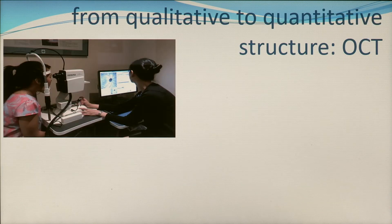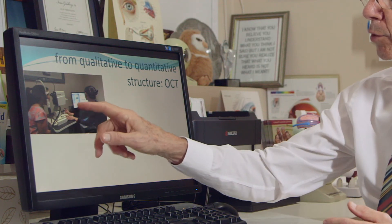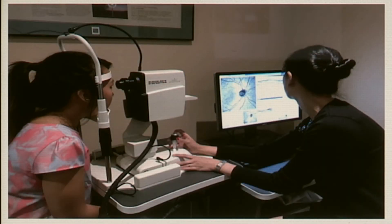So how do we find this? By looking at the optic disc with instruments we can get the impression that you saw from the photographs, and that's a qualitative assessment, but we can now do it quantitatively. We can actually measure the thickness of the nerve fibers with a variety of instruments, and this is one of the latest ones called an OCT.